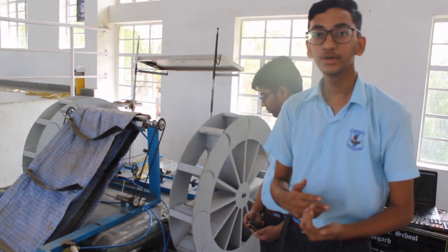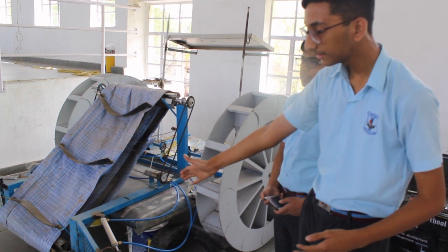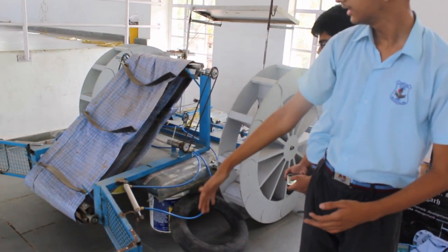In the autonomous mode, we can pre-program the path of the boat and it will follow the path. We have a conveyor belt. When we bring in debris, we collect all the garbage and put it in the bin which is on board.